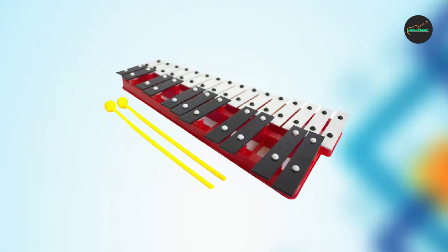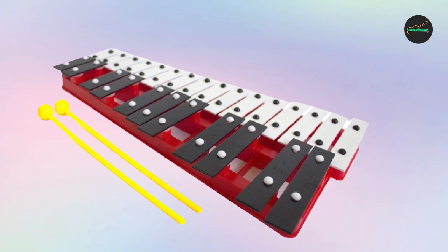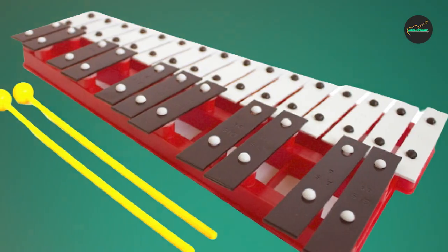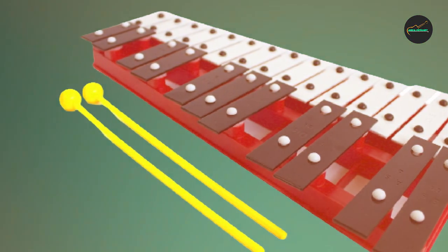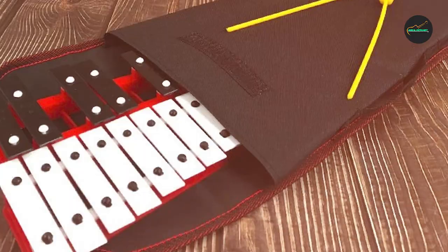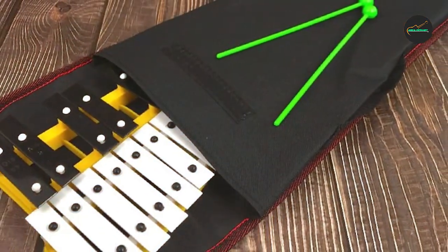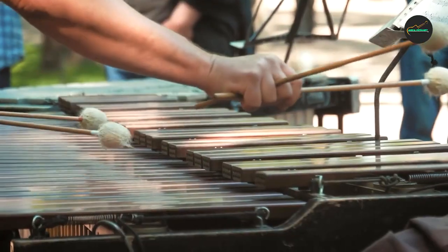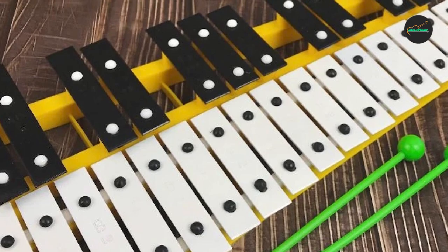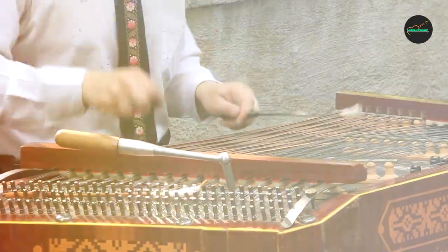One of the standout features of this Glockenspiel is its excellent resonance and sustain. Each note resonates beautifully, producing a warm and clear sound that is pleasing to the ear. The instrument also has a sustain pedal that allows for longer notes, creating a rich and full sound perfect for a variety of musical styles. Another great feature is its attractive design — the instrument is finished in a bright bold red color, making it visually appealing and easy to spot on stage or in a music classroom. The Glockenspiel is also constructed with durable materials, ensuring longevity.